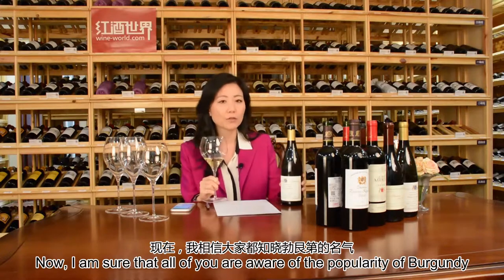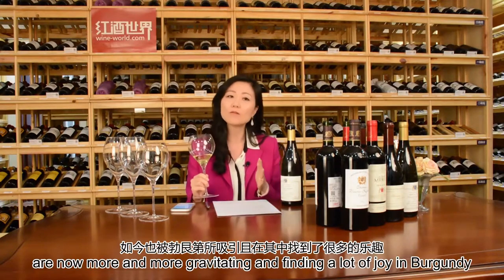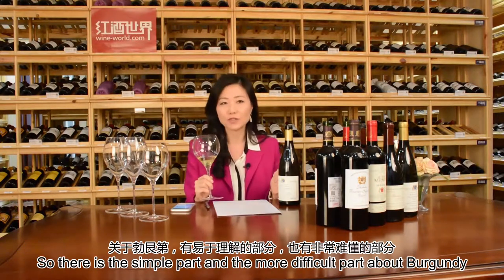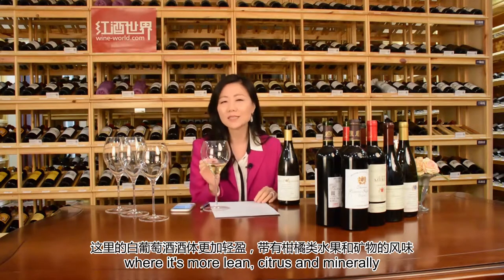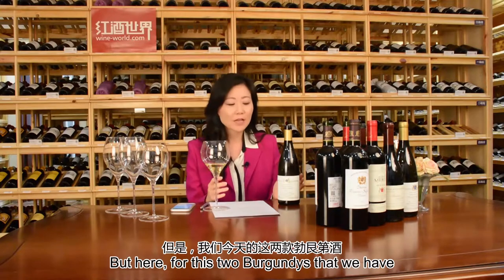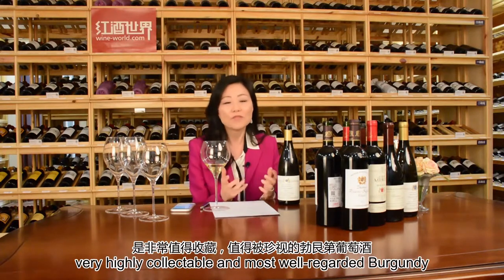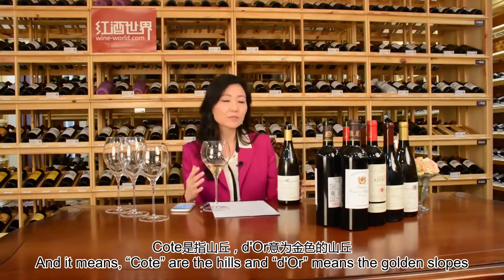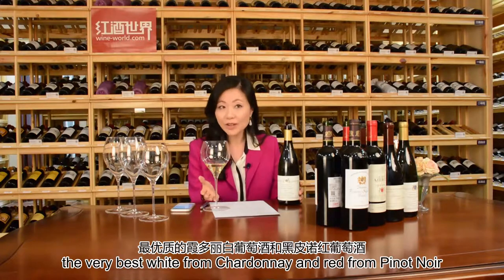I'm sure all of you are aware of the popularity of Burgundy, and how people familiar with Bordeaux are now gravitating toward Burgundy. The simple part is: when you have a white wine from Burgundy, you know it's from Chardonnay. It can come from the cool region of Chablis — more lean, citrus, and minerally — or from the warmer region of Macon. But these two Burgundies come from the heart of Burgundy: the Côte d'Or, meaning the golden slopes, which offers the very best whites from Chardonnay and reds from Pinot Noir.